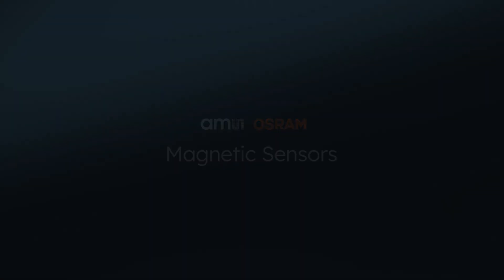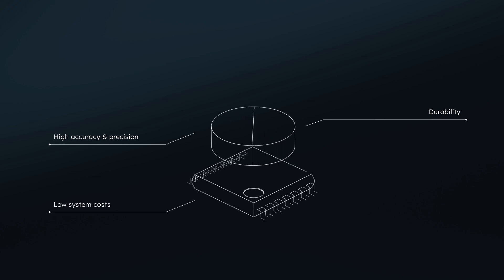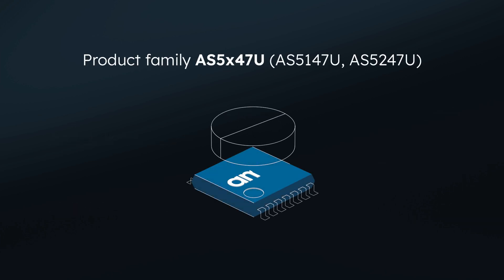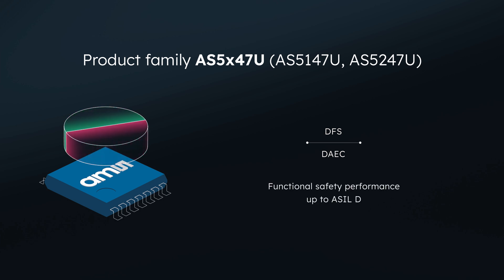AMS Osram magnetic sensors are chosen for their high accuracy, precision, and durability at low system costs, delivering the industry's lowest propagation delays. Our product family, the AS5X47U, offers a set of features like DFS and DAEC, and delivers state-of-the-art functional safety performance up to ASIL-D level for the most stringent safety-critical applications.